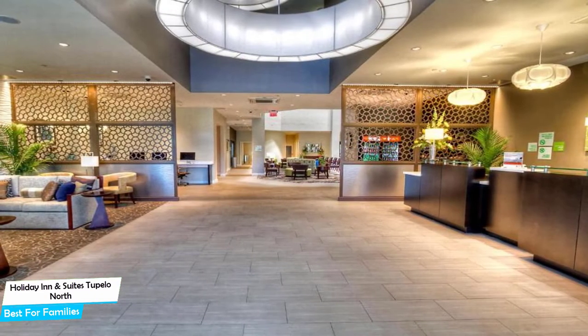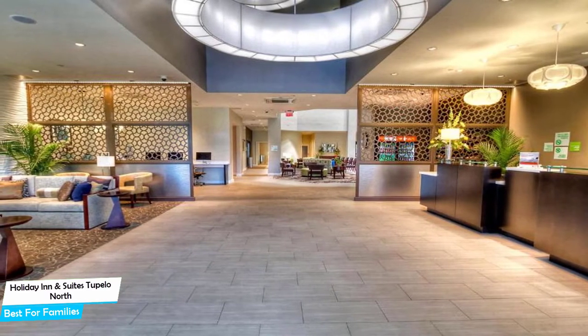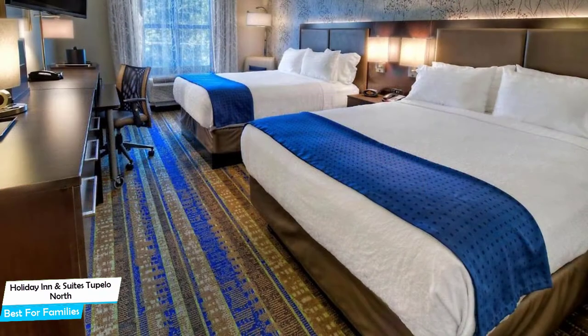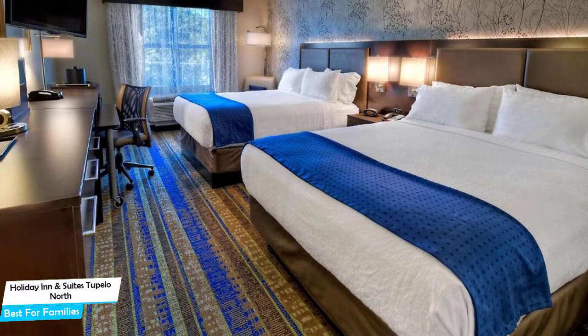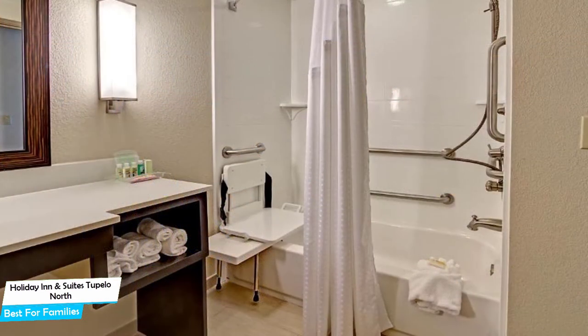Nearby attractions include Paradox Games and Escape Rooms, 0.2 miles. Among other things, the hotel offers its guests free high-speed internet, free parking, pool, fitness center with gym/workout room, bar/lounge, free airport transportation, business center, conference facilities, and more.